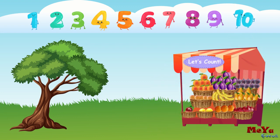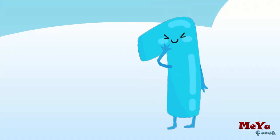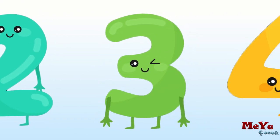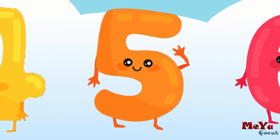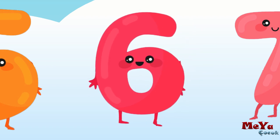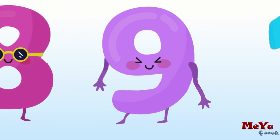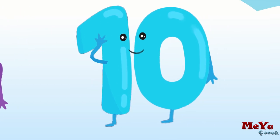Let's count all the numbers together. One, two, three, four, five, six, seven, eight, nine, ten.